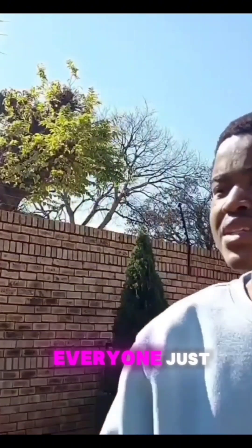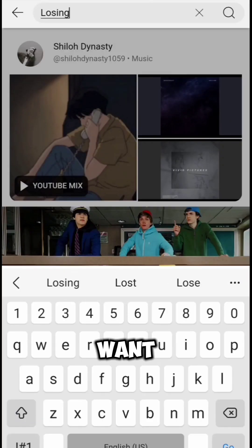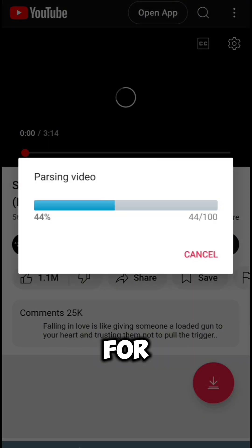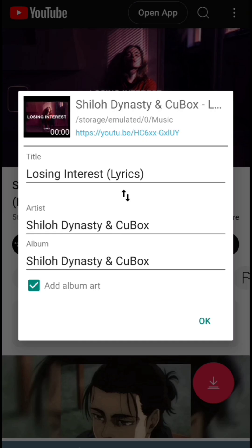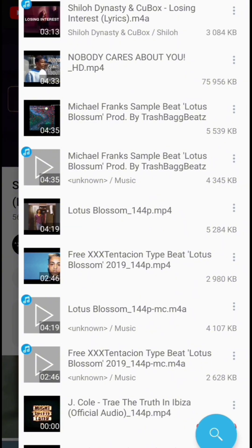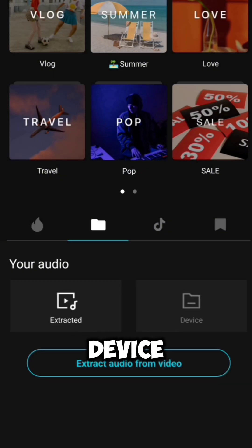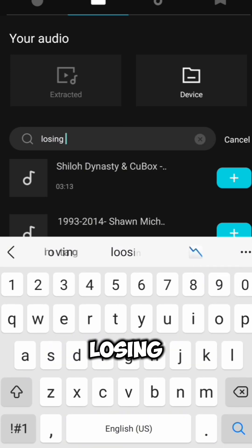These are the final results. If you want different background audios, go to TubeMate and search whatever audio you think is suitable for the video. Make sure to download the first audio MP4. Go back to CapCut, click sounds, then device, and search for the audio you just downloaded.